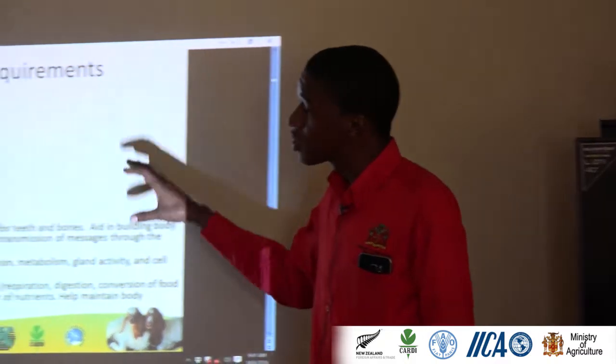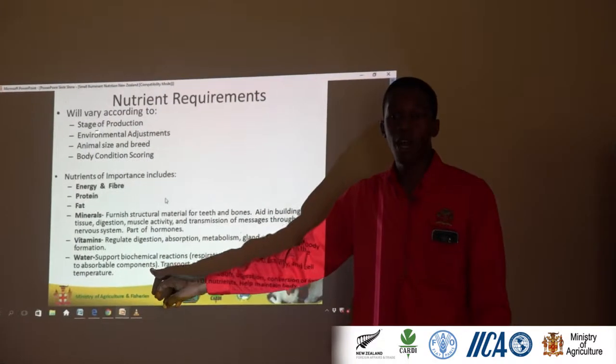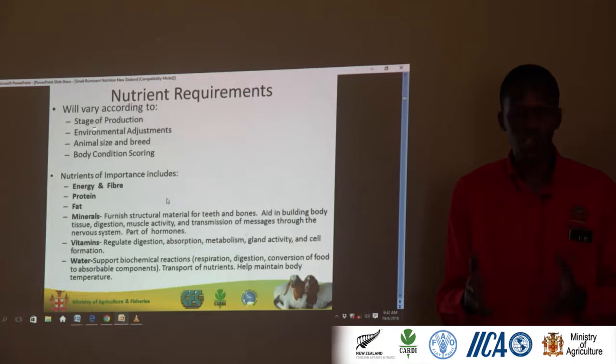Let's look at the important nutrients, which we all should know. Energy and fiber — I put them together as one, though they should be separated when dealing with ruminants. Protein. Fat. Minerals. Vitamins. And water. Water is important because it supports all biochemical reactions — respiration, digestion, and all that. So water is critical.